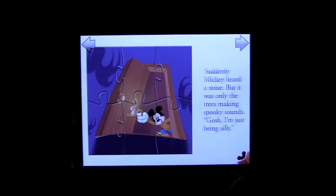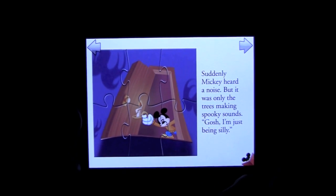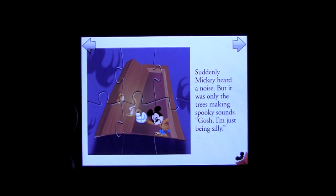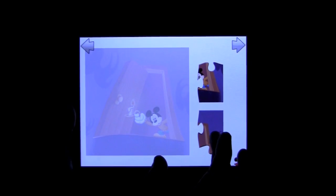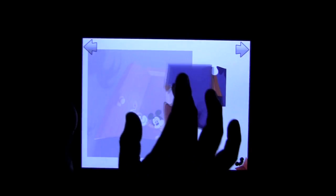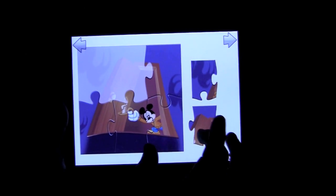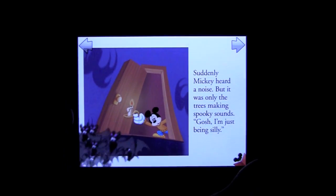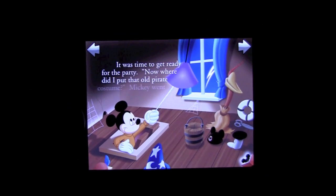What makes this book kind of unique is it has jigsaw puzzles intertwined throughout. When the narrator is finished reading the page, your child can tap on the jigsaw puzzle page and recreate it using their finger to move the pieces around. The book assists them in placing the pieces in the right spot. It's pretty easy — my five-year-old was able to complete the puzzles all by herself. And when you're done, you advance to the next page.